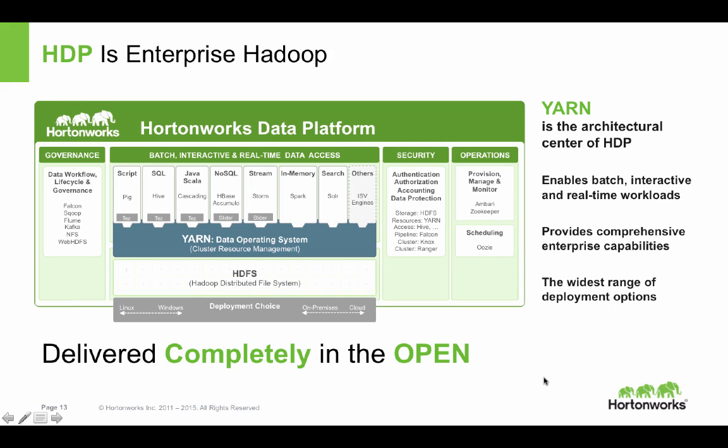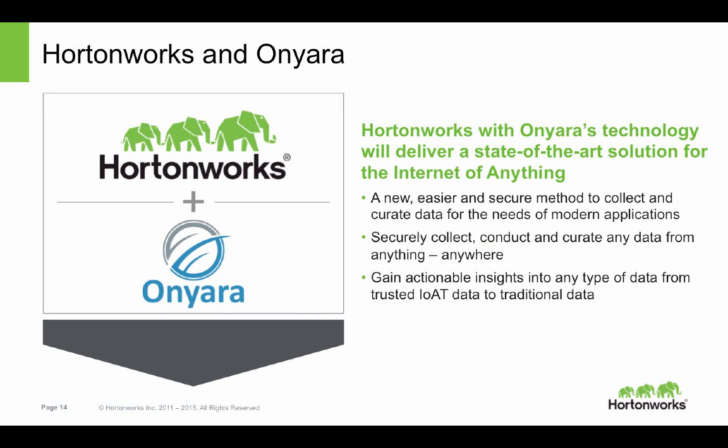The demo you've been watching today has been powered by the Hortonworks Data Platform, which is an enterprise-level Hadoop delivered completely in the open. And with the addition of Onyara — the organization we brought in who developed Apache NiFi — we are taking on the internet of anything in this exciting time in our modern data era.